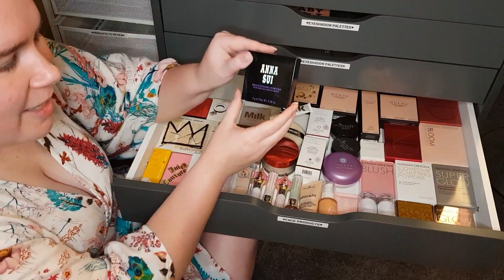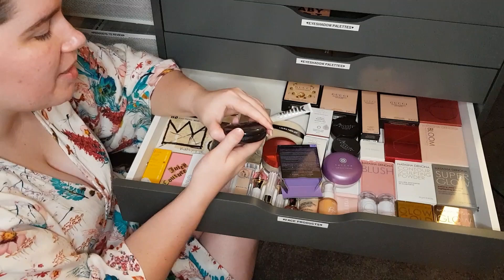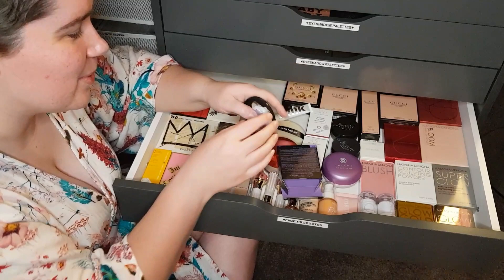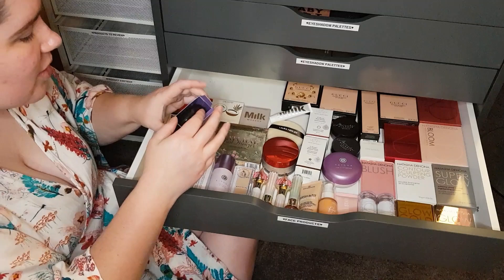I've got the Anasui brightening powder here — I just did a review on this. Really nice brightening powder. May leave a white cast if you are not as light as me, so use it with a lot of caution. It is a really nice powder and it's got a nice light rose scent to it — like a fresh rose scent, which is gorgeous.